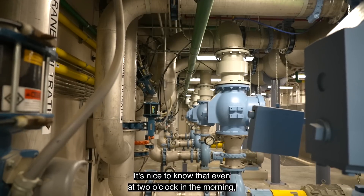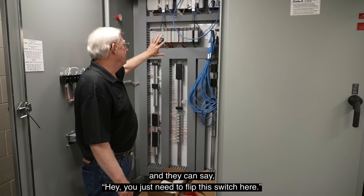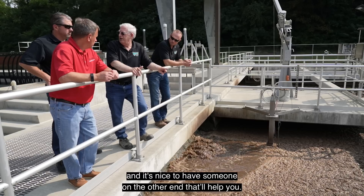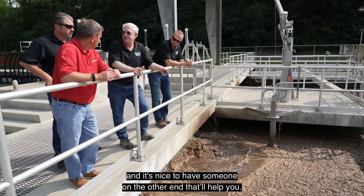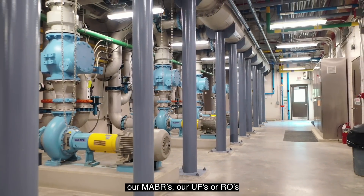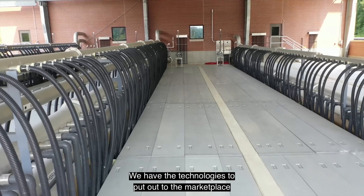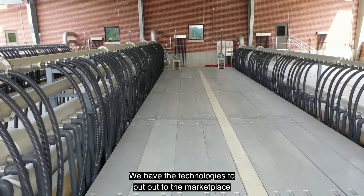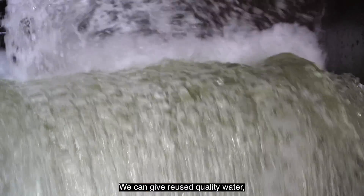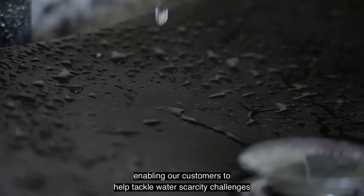It's nice to know that even at two o'clock in the morning, if I've got a valve stuck, I can get a hold of somebody and they can say, hey, you just need to flip this switch here. It's a learning experience, and it's nice to have someone on the other end that will help you. Our wastewater treatment technologies — from our membrane bioreactors, our MABRs, our UFs, our ROs — we have the technologies to put out to the marketplace to solve today's challenging wastewater treatment problems. We can give reuse quality water, enabling our customers to help tackle water scarcity challenges.